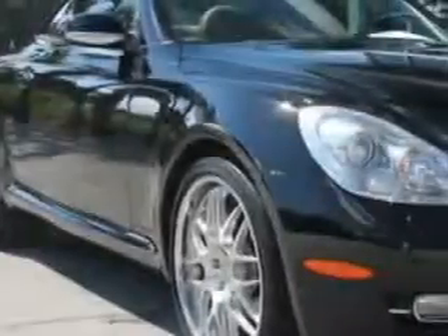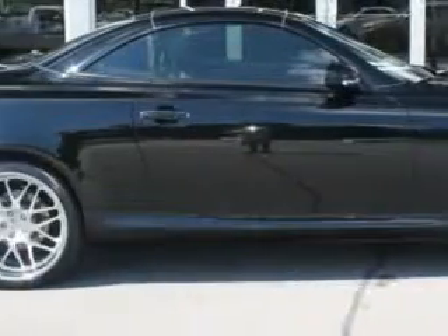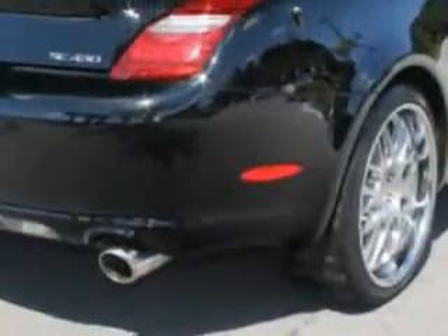Check out this black 2007 Lexus SC430 convertible, equipped with an 8-cylinder engine and an automatic transmission.